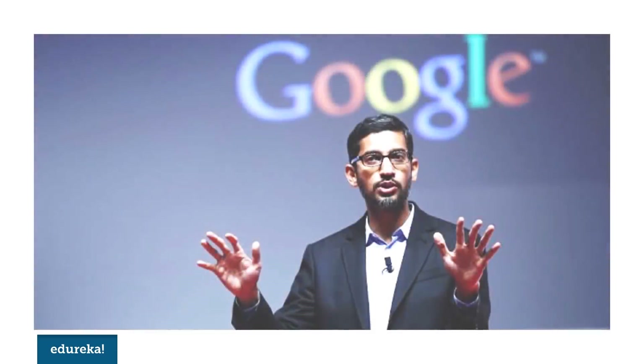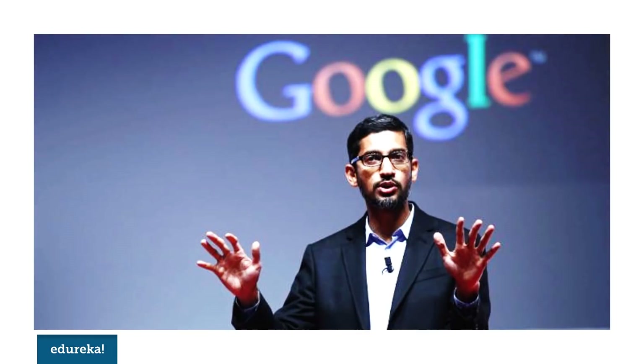The goal of Google Assistant, as Sundar Pichai previously said, is to build a personal Google for each and every user. The more you use it, the smarter your device gets. And what's more intriguing is it's specific to each device it caters to — this is called on-device machine learning. So now that you know how it works, make the most of your new assistant. Here are 10 interesting ideas that you should try on your Google Assistant.